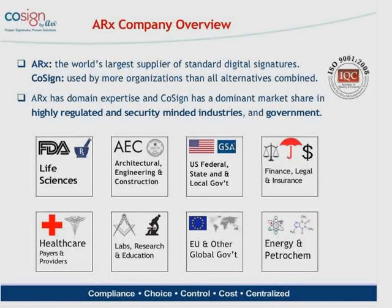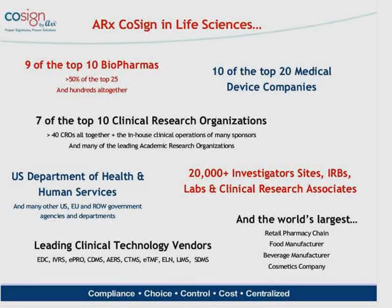We compete in many other highly regulated and security-minded industries. Certain states in the U.S. and certain provinces in Canada require the use of digital signatures for engineering drawings. Both at the federal and state-local government level here in the U.S., as well as in the EU, digital signatures are required for government applications. About 20,000 to 30,000 different investigators, IRBs, labs, and CRAs are using our Cosign product today.